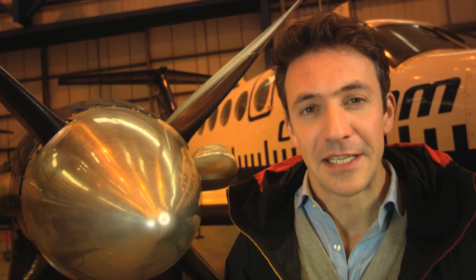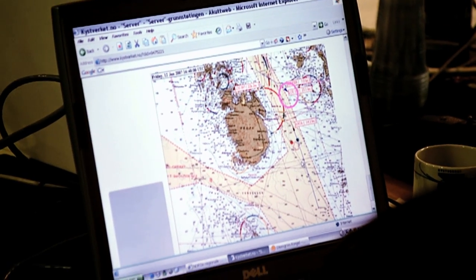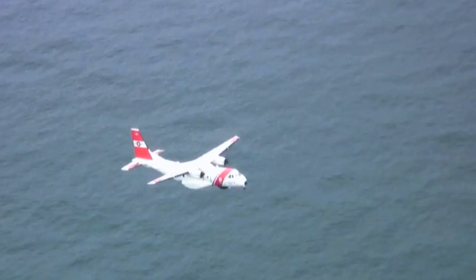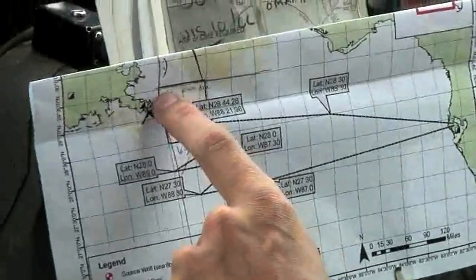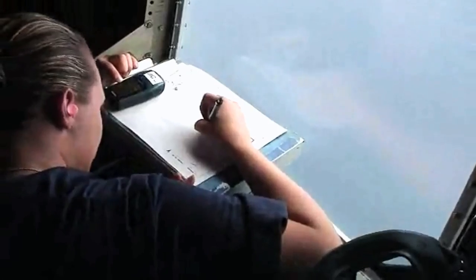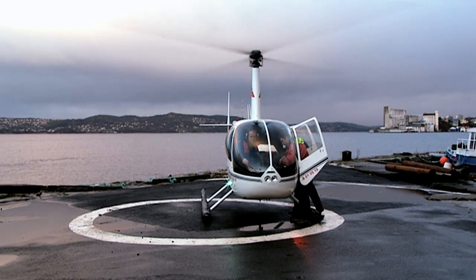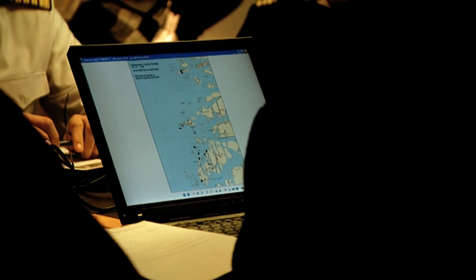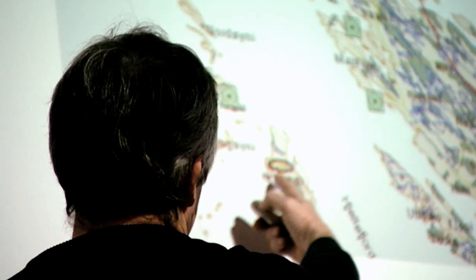Once you've chosen the aircraft, it's not just a question of hopping in and setting off — there are many things to consider. Detailed preparation is essential. Charts of the affected areas are useful to help plan the route while taking into account any restricted airspace. It's important to consider altitude: on a clear day, 1,000 to 1,500 feet is ideal for spotting oil, while 500 feet is suitable for getting a closer look along shorelines. A safety briefing is also essential.